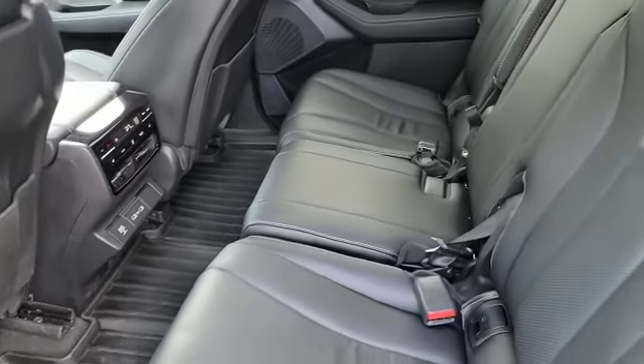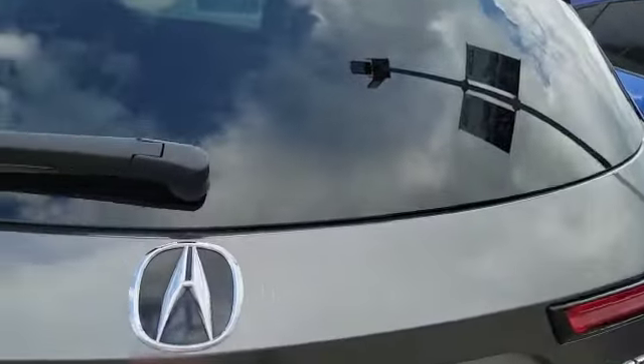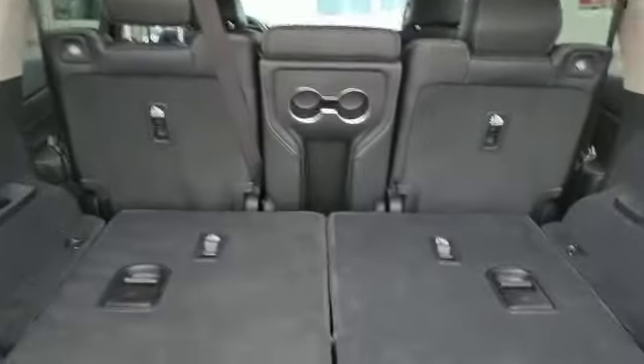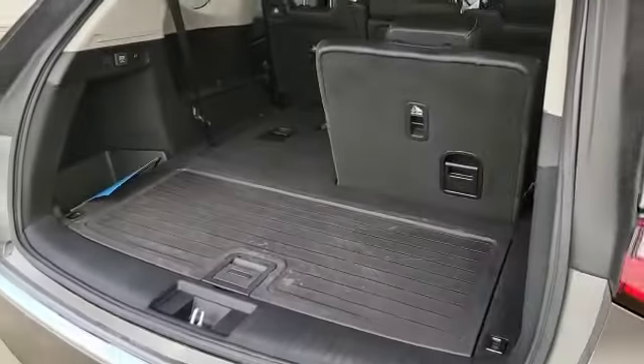This is how the back seat looks — as you can see, you've got tons of space in the back, and there's also a panoramic sunroof up top. This is how the rear looks, and the vehicle comes with a power liftgate. You've got tons of space in the back with the seats folded down, and this is how much space you get with the seats folded up — you can see the difference there.